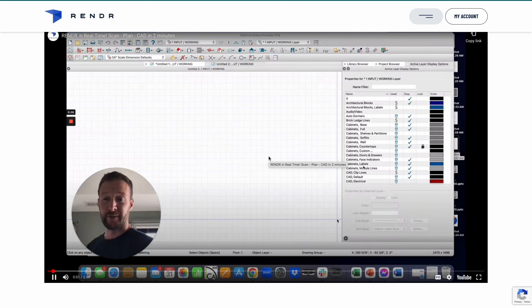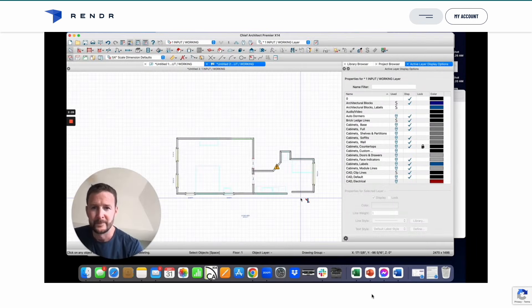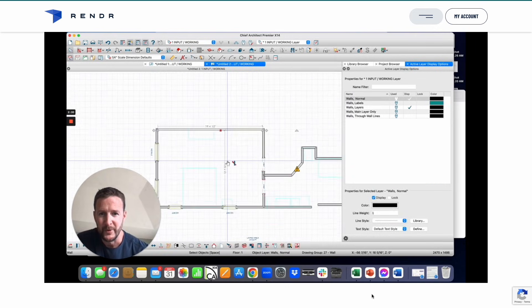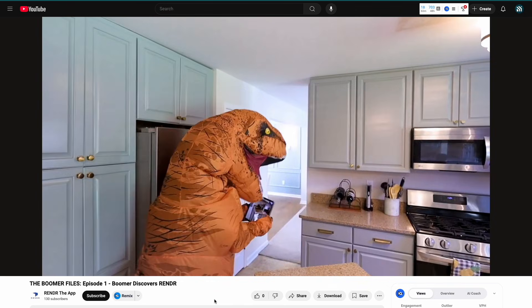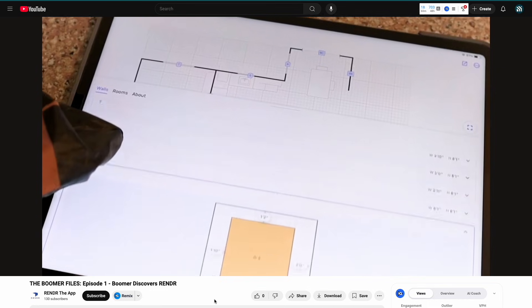On the website you can actually see AJ doing a live demo, and it takes him about two and a half minutes uncut to scan his entire bedroom and bathroom, and then have those plans imported into Chief Architect. There are other softwares that do this, that's not a new concept, but the really nice thing about Render is the straightforward nature of it — some of the others are much more complicated, whereas Render is much easier to use.